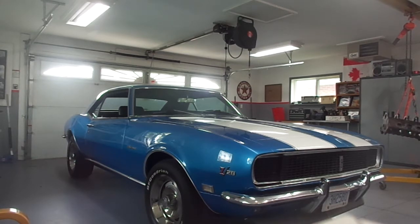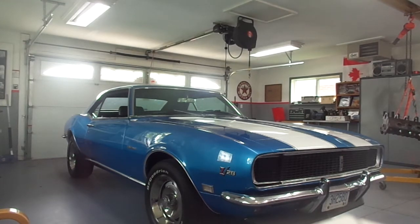So first of all, what's unique about a Z28? What's unique is that it was the original and real factory-produced race car. In the 1960s, Trans-American road racing was very popular and it was really a battle between General Motors, Ford, and Chrysler for pony car supremacy. In order to compete in it, GM had to make at least 500 copies of the race car available to the general public. So in 1967, GM produced just over 600 Z28 Camaros.